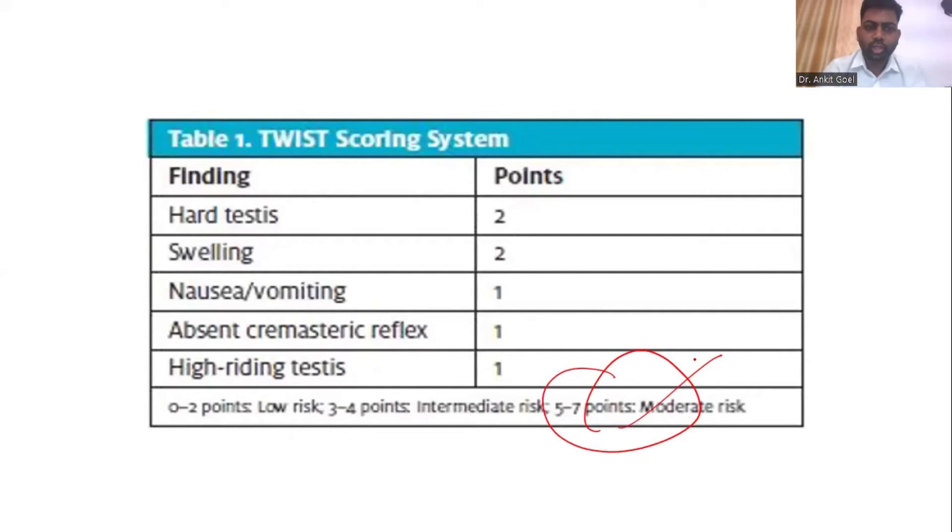You can counsel the parents that these patients are most likely to have torsion. If the TWIST score is less likely, then you start thinking about re-evaluating the history, considering a Doppler ultrasound, and reconsidering your decision to explore. But if the TWIST score is very high, 5 or 7, then straightforward, you can counsel for an exploration.